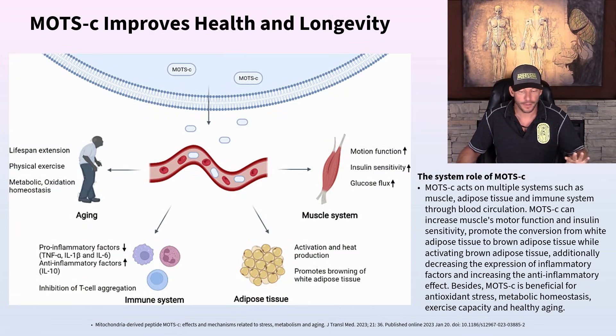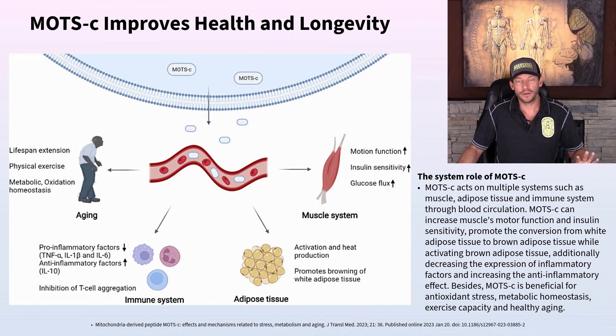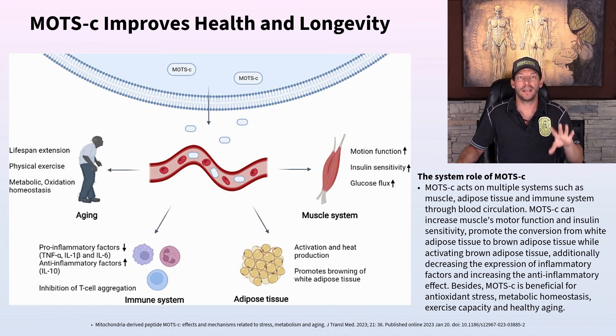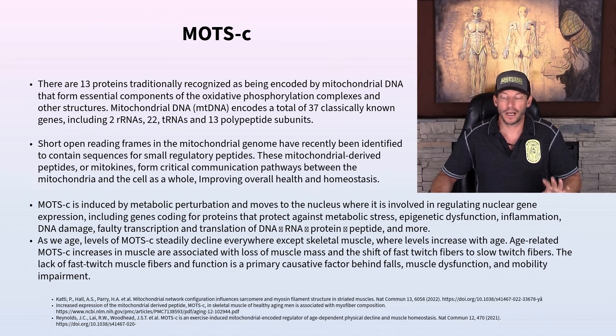MOTC improves health and longevity, lifespan extension, physical exercise capacity, metabolic oxidation, and homeostasis. It improves insulin sensitivity, glucose flux, and many other functions. It reduces pro-inflammatory cytokines like tumor necrosis factor alpha, interleukin-1, and interleukin-6, while turning on pain-relieving and anti-inflammatory cytokines like interleukin-10 and amplifying the NRF2 pathway. There are typically about 13 mitochondrial proteins recognized as being encoded by the mitochondrial DNA.